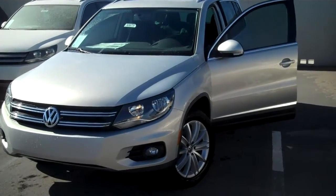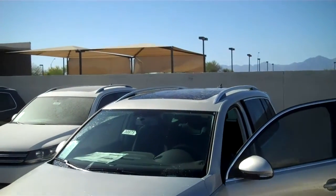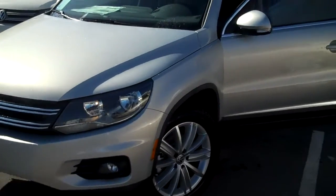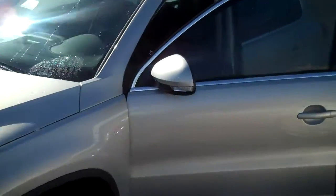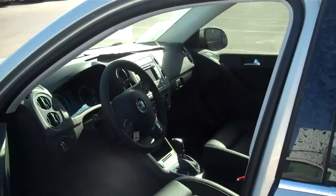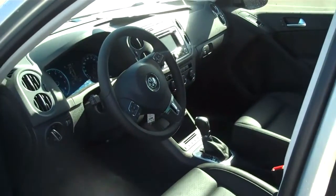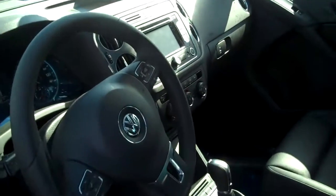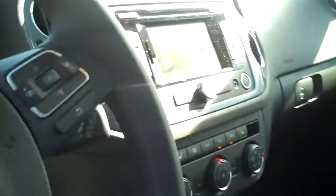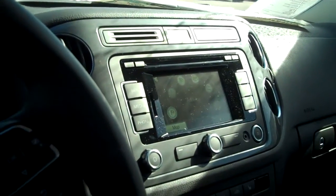This is the Tiguan SE with sunroof and navigation, so it does have the big panoramic sunroof up there, and then also the navigation on the interior of the vehicle. One of your questions was, does it have a beige interior? This one actually has a black interior. I'm pretty sure that I have one here in stock today that actually has a beige interior, so whatever you prefer. But there's that navigation there for you.